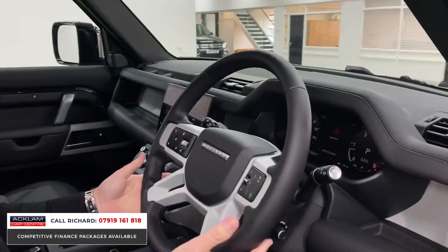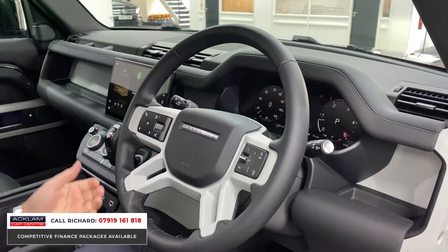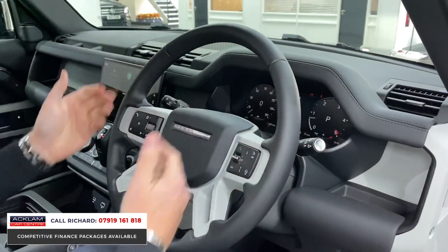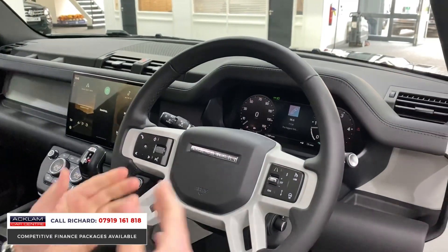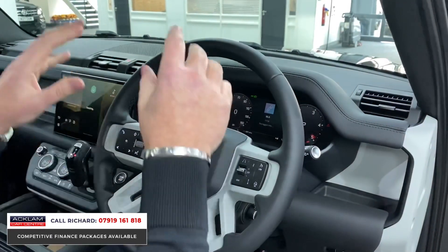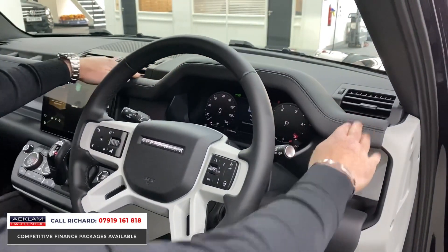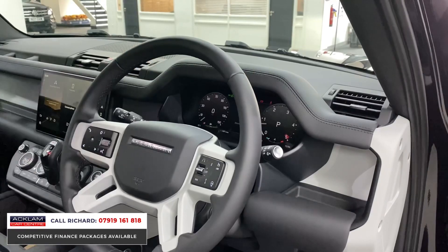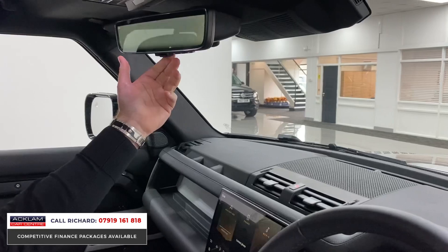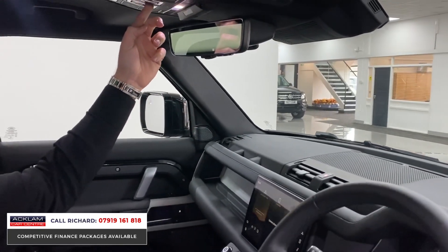The car is in brand new condition - please don't ask about damage or marks, there are absolutely none. Jumping in, look at the steering wheel: adaptive cruise control on the right, heated steering wheel, Bluetooth and voice control on the left. Full digital interface behind the steering wheel - it's switchable, you can customize it with map displays, trip computer, rev counter, and media interface. The dashboard is stitched in leather, which is an HSE option. Up here is the clear sight camera - just a flick of a wing mirror and you've got a camera via the aerial at the back, with an opening sunroof with powered blind.